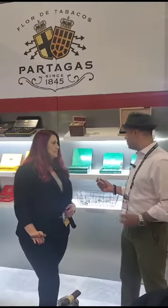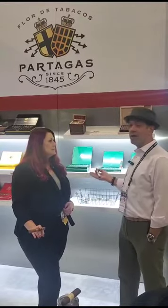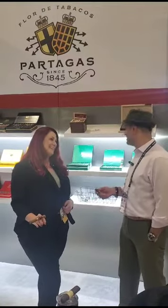If you can tell, it's more of a natural San Andreas wrapper. It is not a Maduro. It is a three-year-old San Andreas wrapper over an eight-year-old Cameroon binder. Cameroon is the DNA of Partagas.